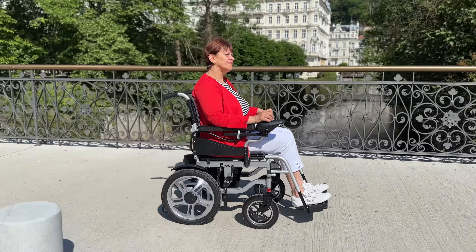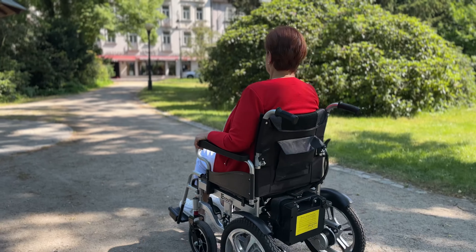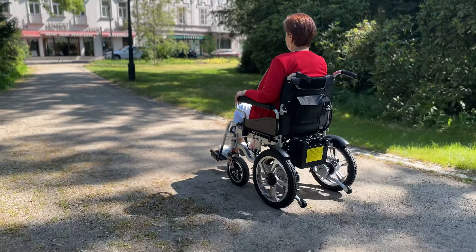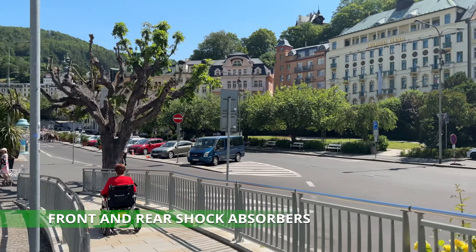Introducing the Aeroot 6001A Electric Folding Wheelchair, the definition of comfort and convenience. With this exceptional model, you will experience true mobility in every situation. The Aeroot 6001A is perfectly suited for traveling by car, bus, or train, and is equipped with functional front and rear shock absorbers.